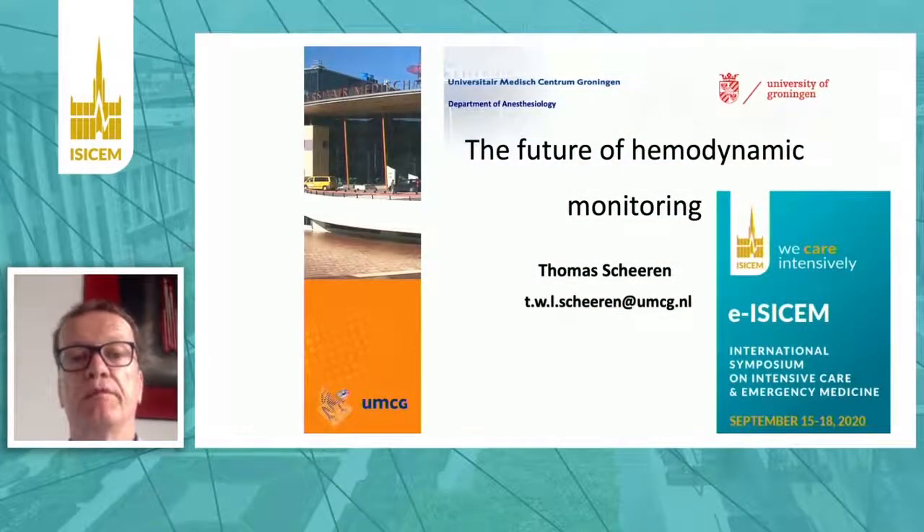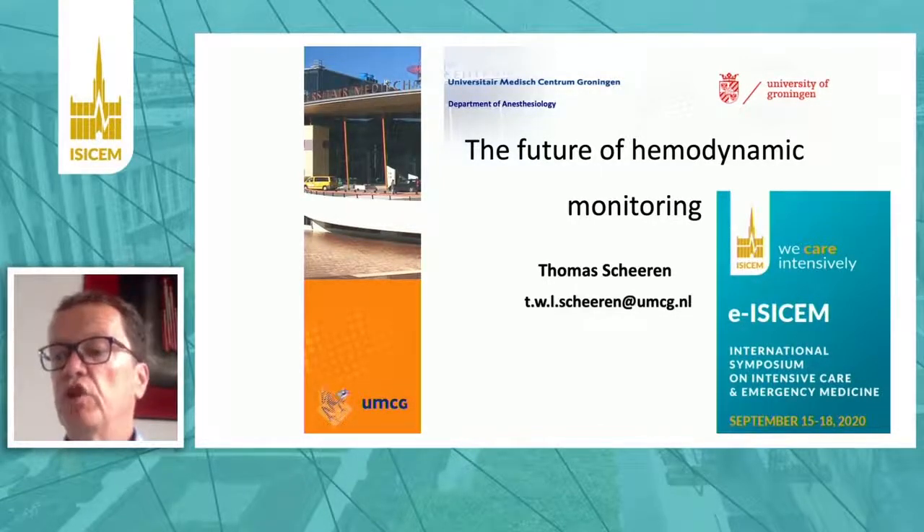My name is Thomas Sheeran. I'm a professor of anesthesiology at the University of Groningen in the Netherlands. I would like to talk to you about the future of hemodynamic monitoring. After we just heard about the future of blood pressure monitoring, we will now look at other hemodynamic techniques.